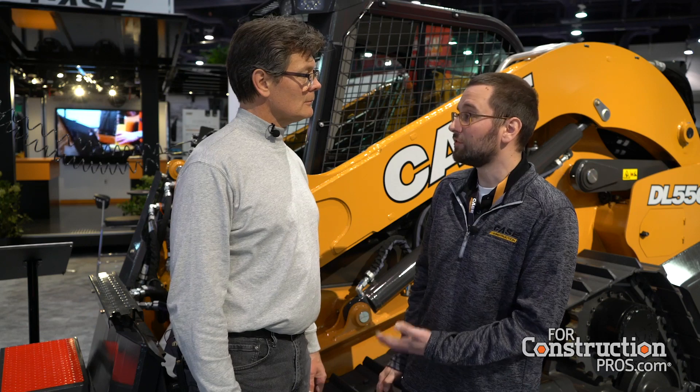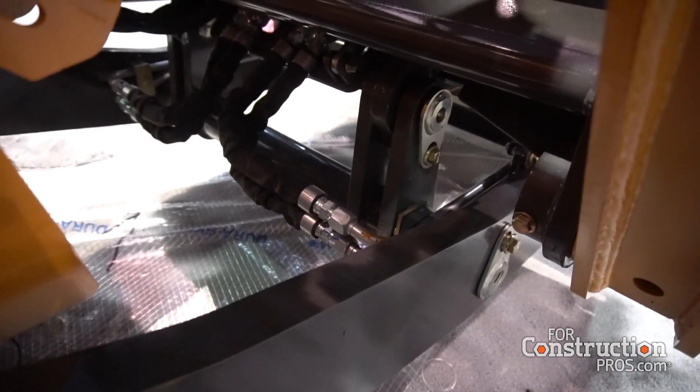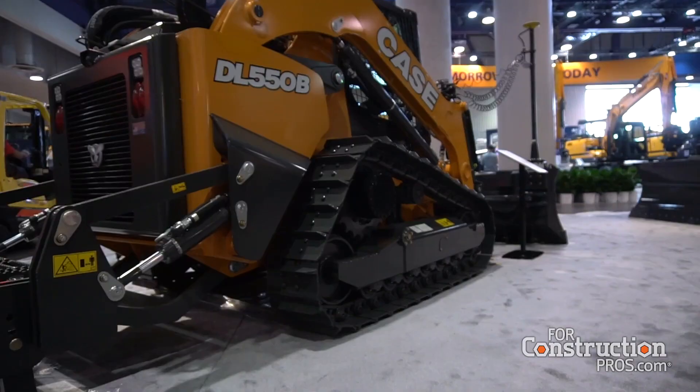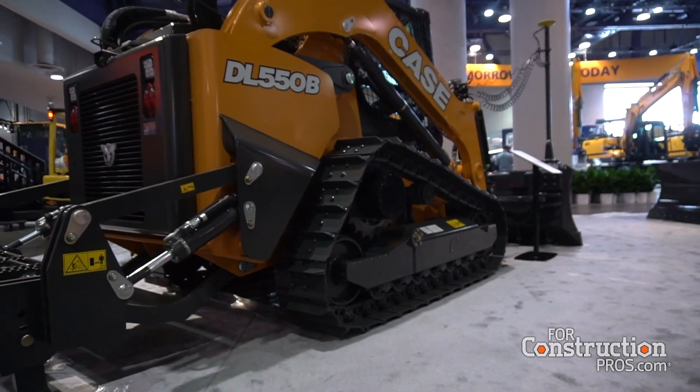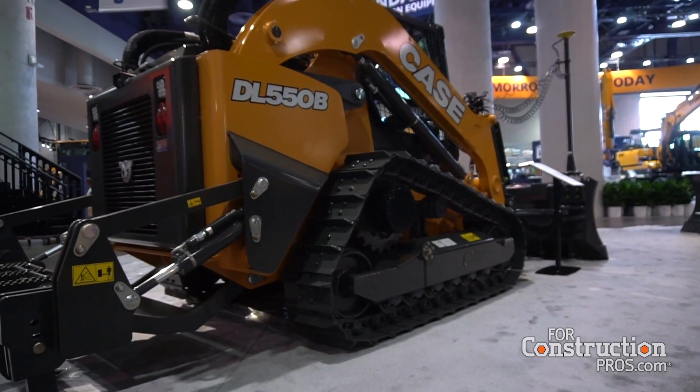Compared to the other CTL lineup, this is a machine that's a step bigger than anything else we have. Our largest machine currently is the TB450, a 4,500-pound rated operating capacity machine. This machine, when you take the blade off and put a bucket on, is a 5,500-pound rated machine. We've got 114 horsepower and auxiliary high flow that can run the biggest attachments out there. So not only do you have a powerful small compact dozer, but you also have a very high-horsepower CTL.